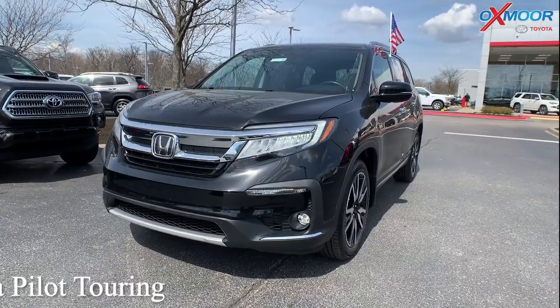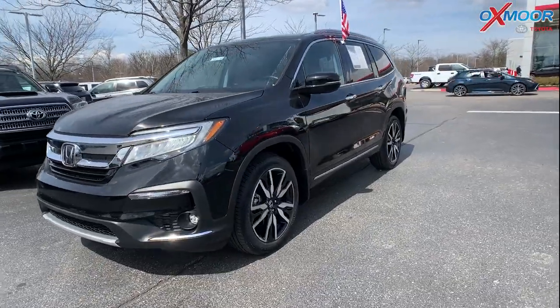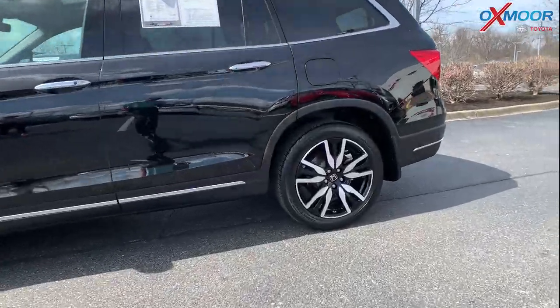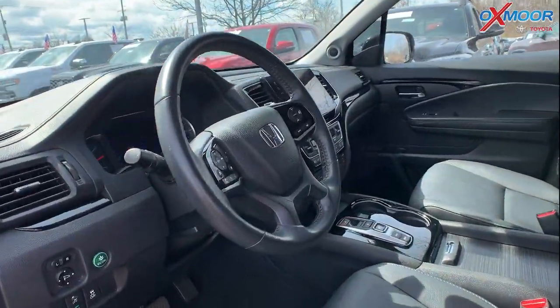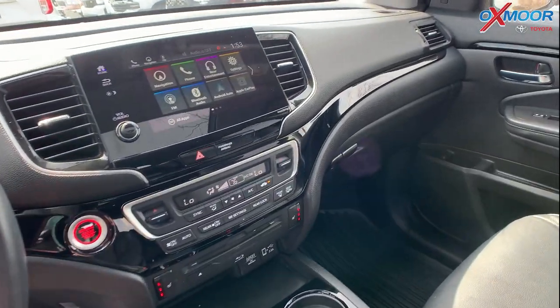Our last vehicle is a 2019 Honda Pilot Touring. The exterior color is in a crystal black pearl. This vehicle is going to have navigation. You do have alloy wheels. You are going to have a sunroof. There is Bluetooth and heated leather seating, and a power liftgate.